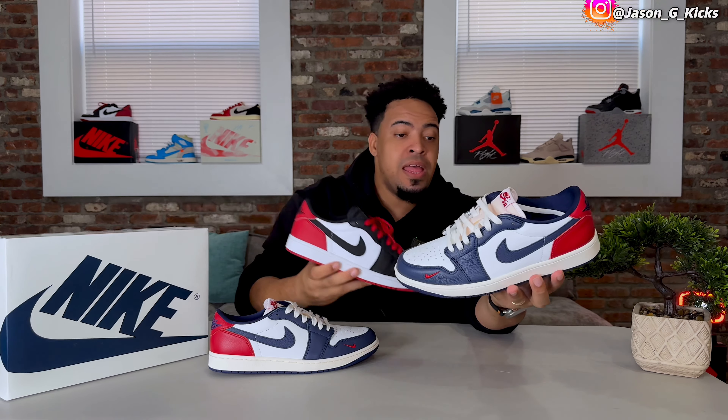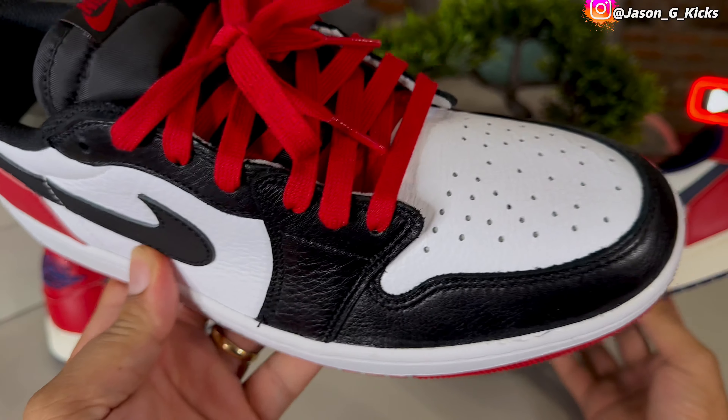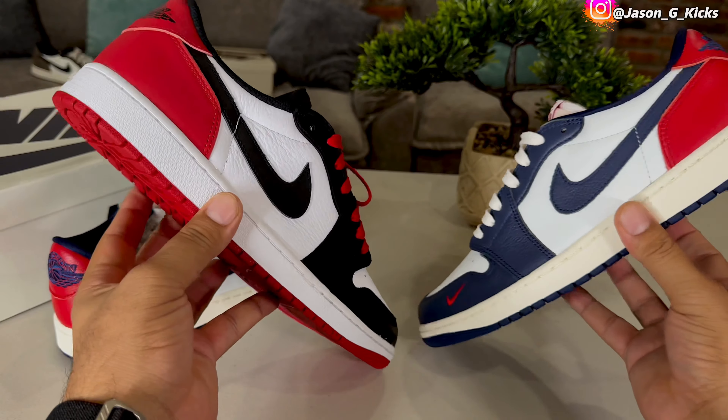These two shoes are not going to go with the same outfit. The Black Toe is more wearable and arguably a better shoe overall, but the Howard University is super dope as well and deserves to be in my collection. Another difference is the leather quality — the white areas on the Black Toe are better than the white areas on the Howard University, but the blue areas on the Howard University have way better leather quality than the Black Toe. There's room for both shoes in my collection.